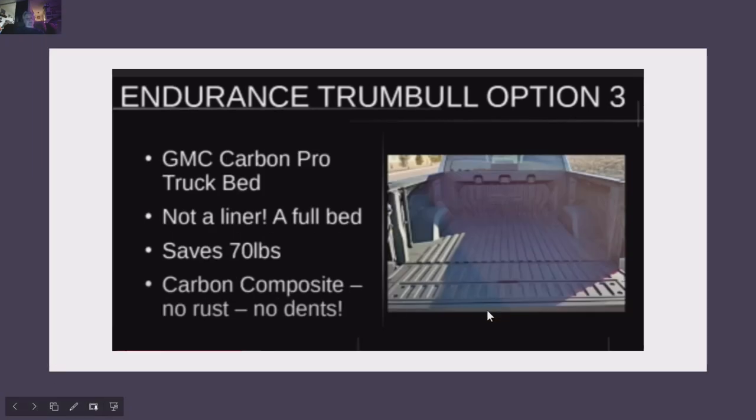Option three is the Carbon Pro truck bed. I believe the Endurance at a trade show had this installed. It saves 70 pounds, doesn't dent or rust. You can see it has the Multi-Pro tailgate on it. This is not a plastic bed liner — it's a bed. This thing will not rust out. It's fantastic.